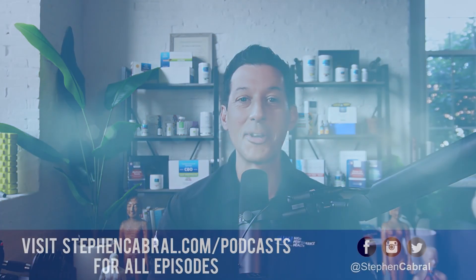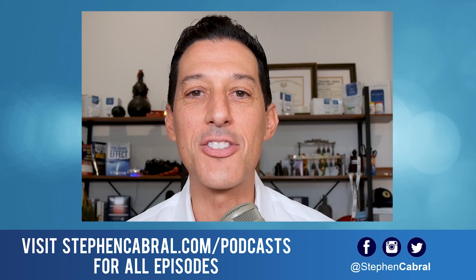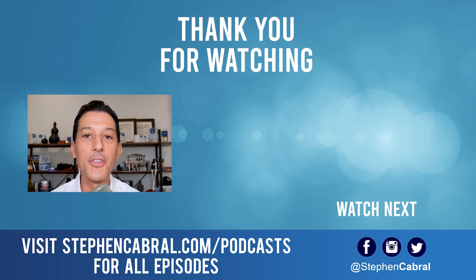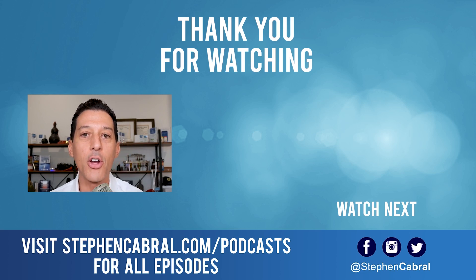Take care. Do make sure that you tune in each and every day to the Cabral Concept, and next week for all of the fixes for these hormonal bloating-based issues. Thanks so much for tuning into today's show. Don't forget to hit that subscribe button — functional medicine, wellness, weight gain, weight loss, anti-aging, living longer and stronger, and all of the most cutting-edge research. If there are any topics you want to hear, feel free to leave them in the comments below.